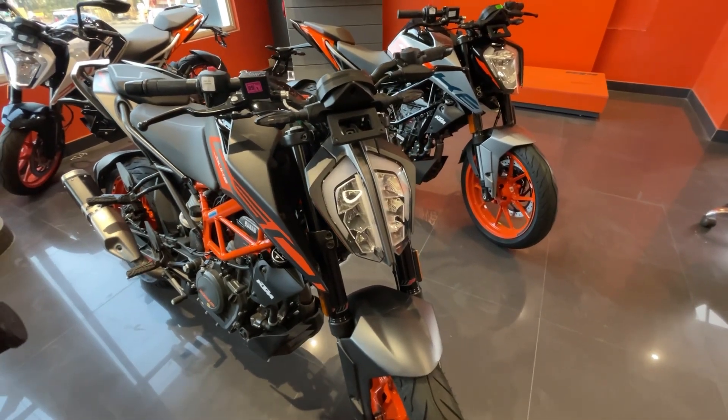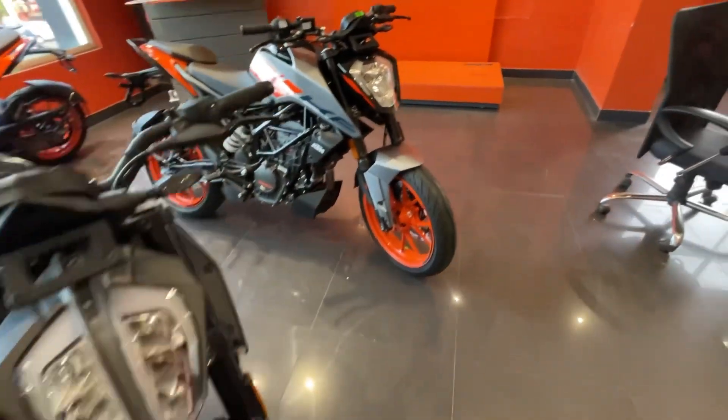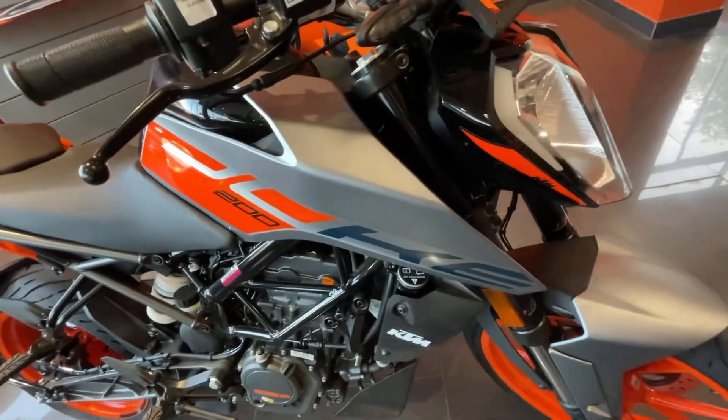If we talk about the Duke 390, its on-road price now is Rs. 3,65,000. There is a new color available here which looks quite good.